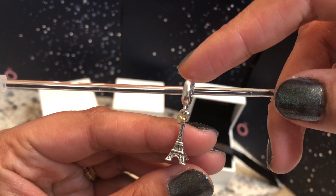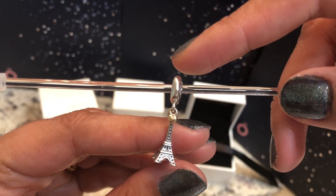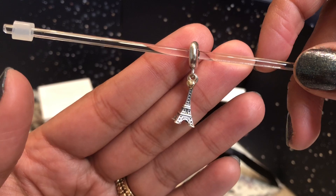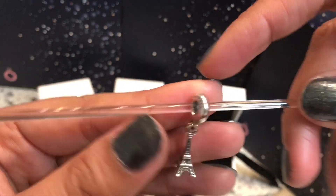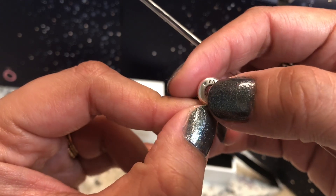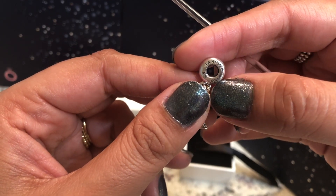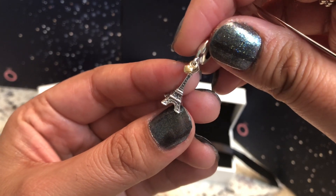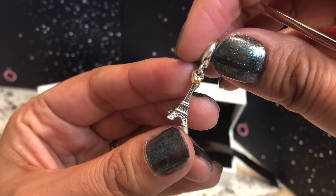Someone told me it was limited edition and you couldn't get it anymore, so I was pretty upset about that. But when I went to the store, they actually had a few pieces available, so I'm not sure if it was just that store or if it's simply an exclusive and not limited edition. On the bale, one side says 'Paris' with a small heart next to it, and the other side has the Pandora and S925 ALE markings. I love this charm — it's beautiful. I wish Pandora was still doing two-tone charms because it just adds so much beauty, especially with that tiny little puffy heart.